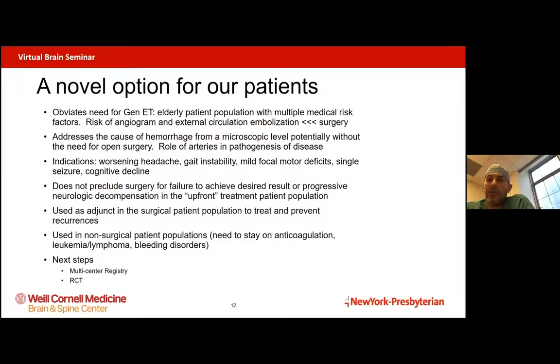If someone's embolization doesn't work — if they fall into the 8% failure rate — it doesn't preclude them from getting the traditional treatment. But if it works, they've avoided surgery in 9 out of 10 cases. We are also able to use this procedure in our non-surgical patient population — those who take anticoagulation, antiplatelet medications, or those with leukemia or lymphoma with poor clotting capacity or bleeding disorders. We can do an embolization on a patient who's on anticoagulation or has low platelets because we're not doing an open surgery and don't need the same hemostasis or blood clotting capacity.